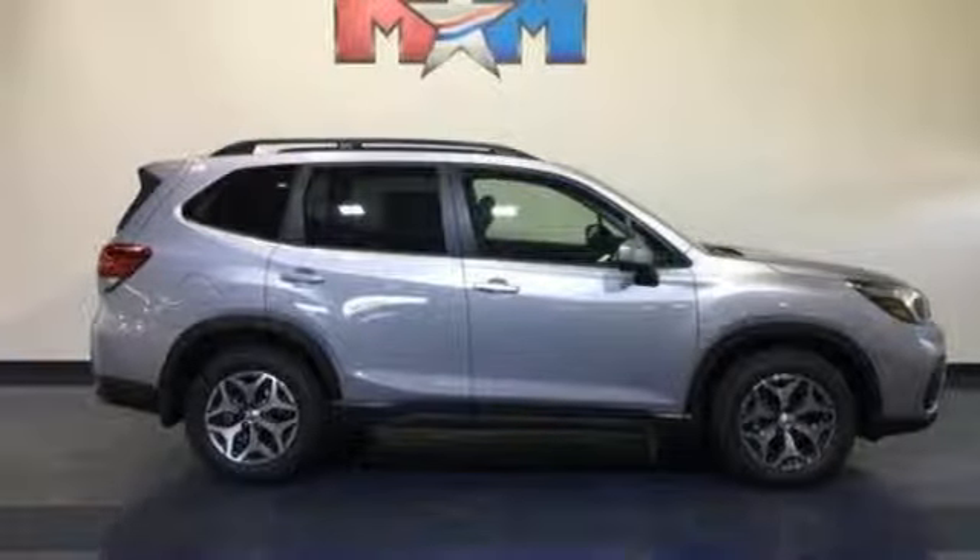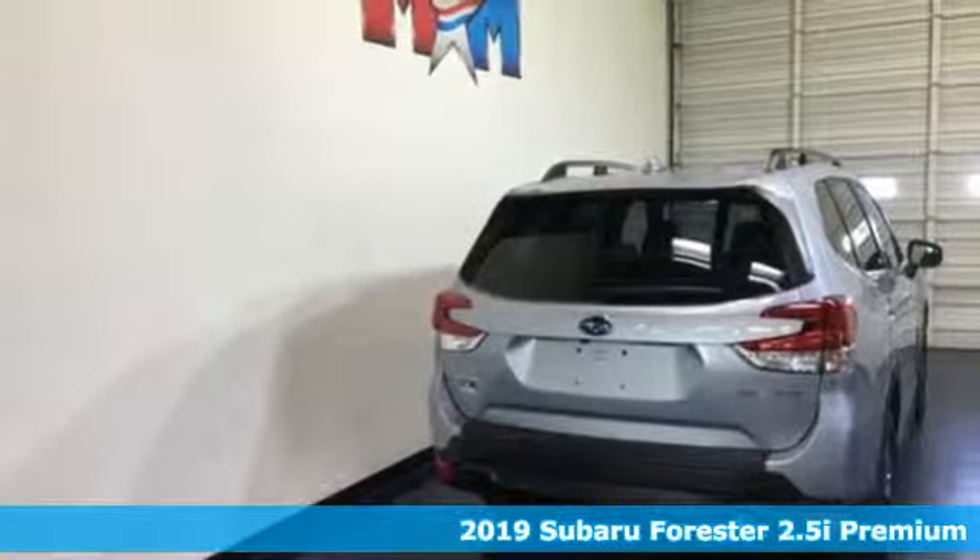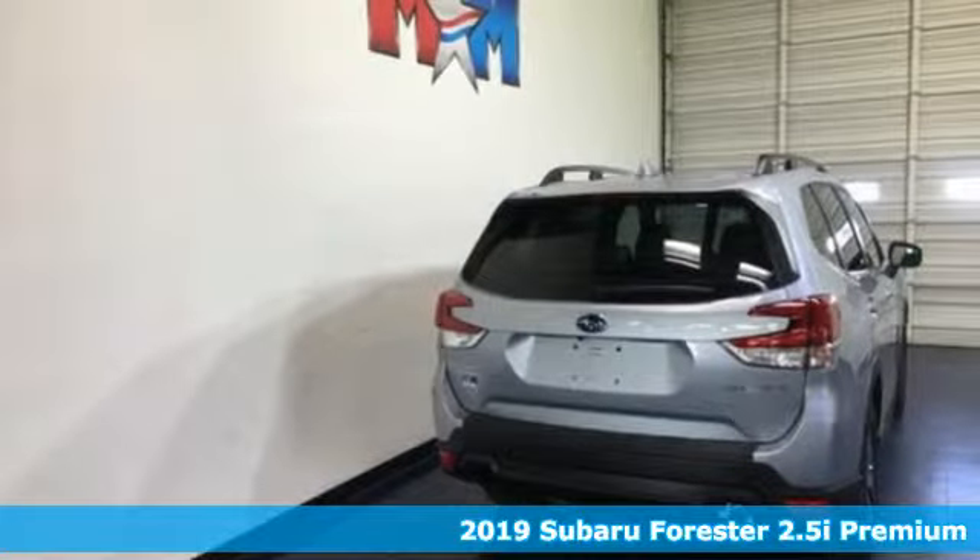Here's a new 2019 Subaru Forester. Live up to your potential — the potential to experience great things and small in a Forester.